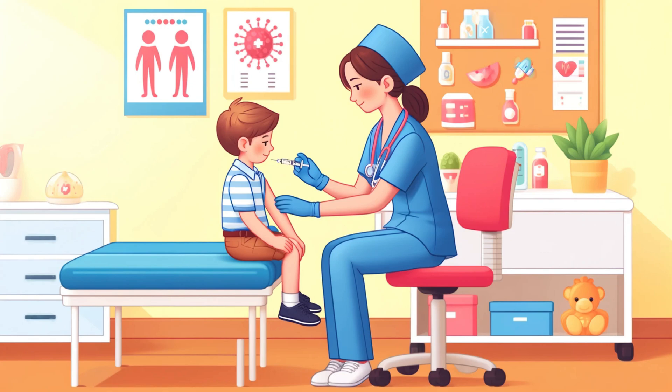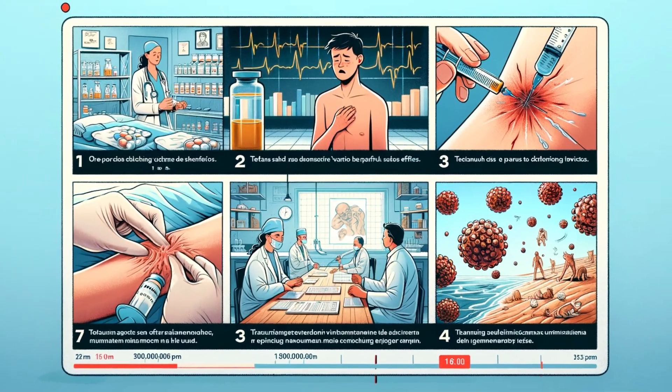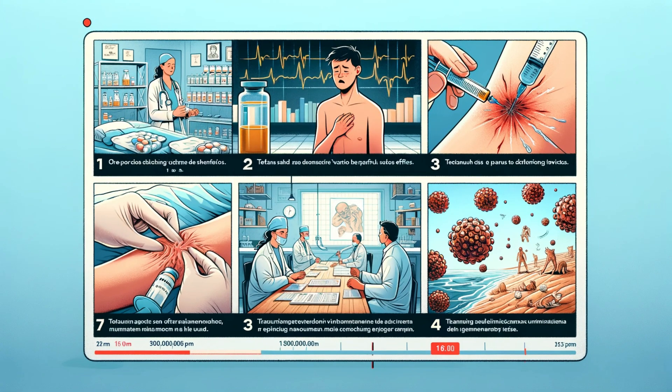What exactly is tetanus that makes this shot so necessary, even with the discomfort? In this video, we're going to dive into why the tetanus shot is known for its painful side effects, theories behind the discomfort and how to ease the pain, the history of tetanus and the development of the vaccine, what tetanus disease actually is, and why it's so dangerous.